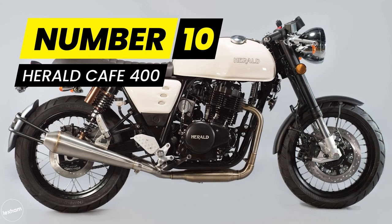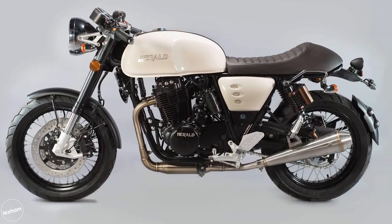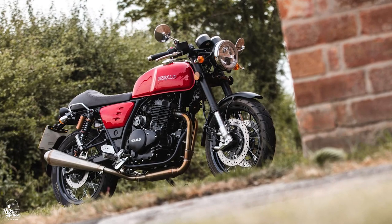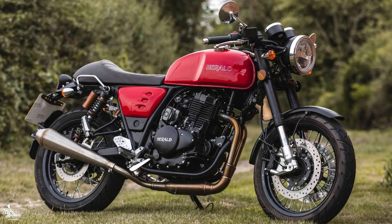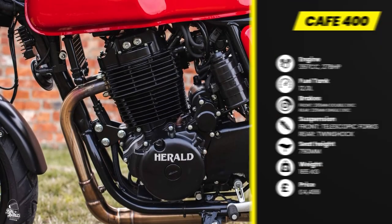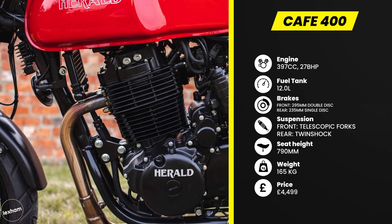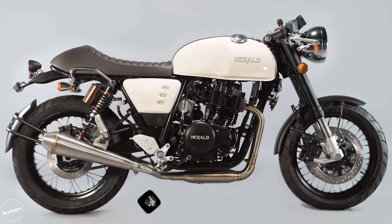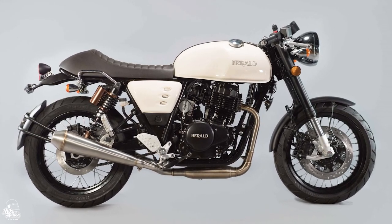Very aptly named, the Herald Cafe 400 is not only a lovely and very traditional looking cafe racer that makes a great option for those on a tighter budget, but it's also kicking off 2022's list. Powered by a 397cc single-cylinder engine that reaches 27 brake horsepower, the Herald Cafe 400 is a good choice for A2 riders or anyone after something a little more mellow in the performance department. The Herald doesn't come with a huge spec, but it does feature adjustable suspension and a stripped-down, minimalistic approach. The other huge factor is the price — starting at £4,499, this is the cheapest motorcycle on this list.